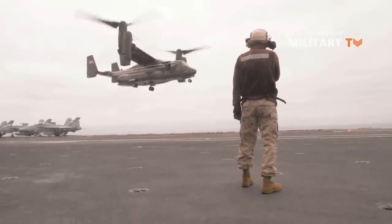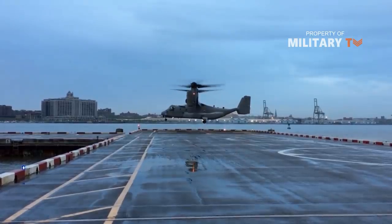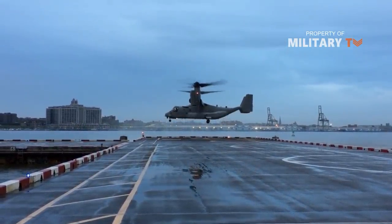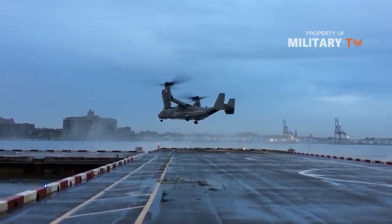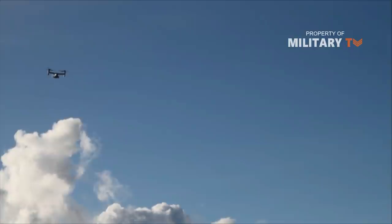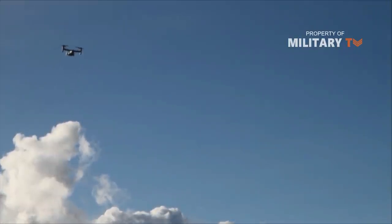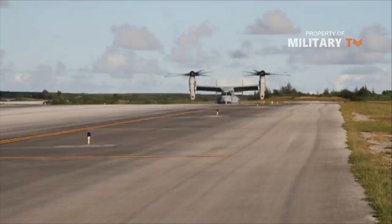It is classified as a powerlift aircraft by the Federal Aviation Administration. For takeoff and landing, it typically operates as a helicopter with the nacelles vertical and rotors horizontal. Once airborne, the nacelles rotate forward 90 degrees in as little as 12 seconds for horizontal flight, converting the V-22 to a more fuel-efficient, high-speed turboprop aircraft.